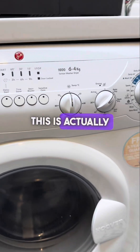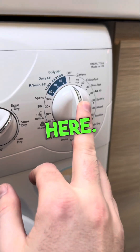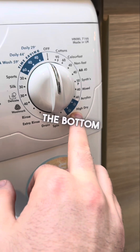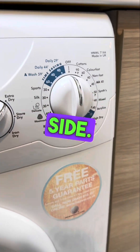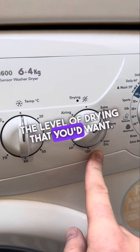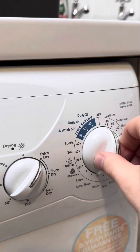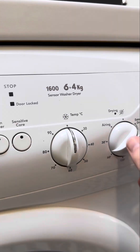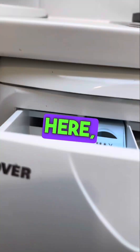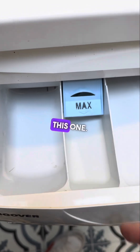For our washing machine — this is actually a washer and tumble dryer. You have lots of settings; pick any that you'd like. You have drying settings at the bottom and washing settings on the side. Just pick one, select your level of drying, and when you're ready, press the start button. When finished, just turn back to zero. In this drawer, you have your main detergent in one compartment and your fabric softener in the other.